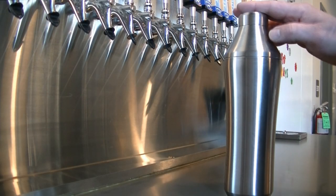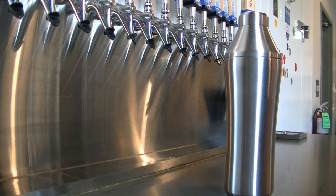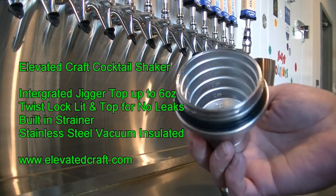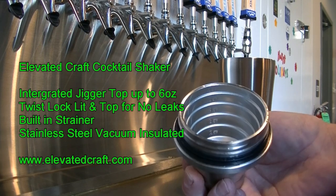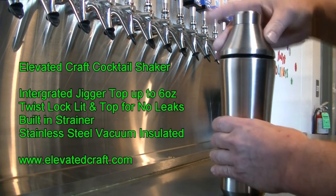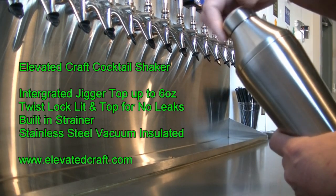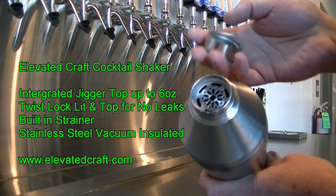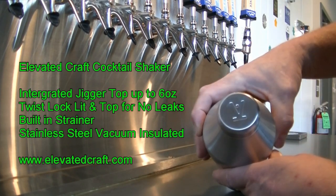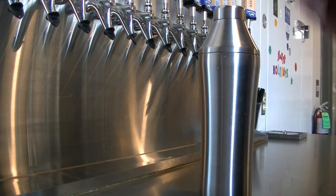I just want to point out this elevated craft cocktail shaker I received for Christmas. It has a built-in jigger in the top with milliliters on one side and ounces on the other. The top screws on so there's no worries about anything coming off when shaking, and it has a built-in strainer and comes with extra gaskets. Very nicely weighted — a super cool gift. I'll put a link below for them.